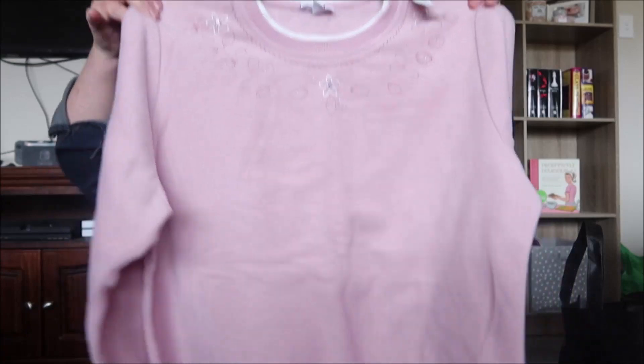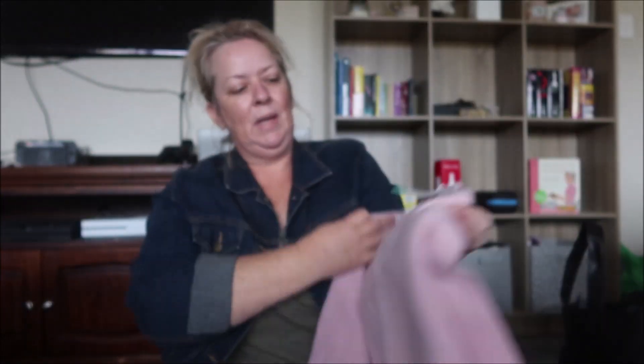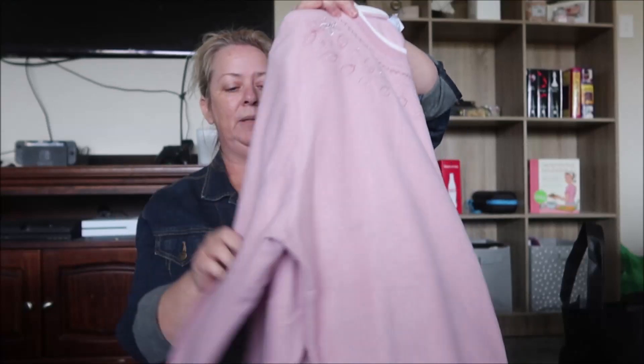And I found this jumper for my mom. That was five dollars and because of the tag color it was half price — $2.50.